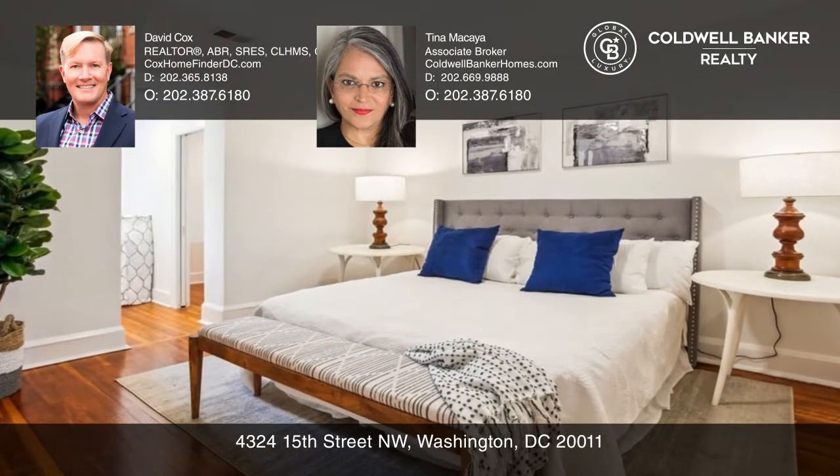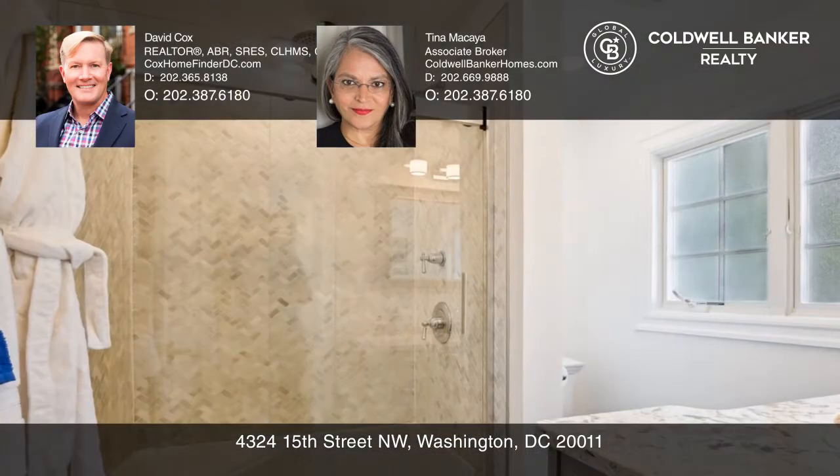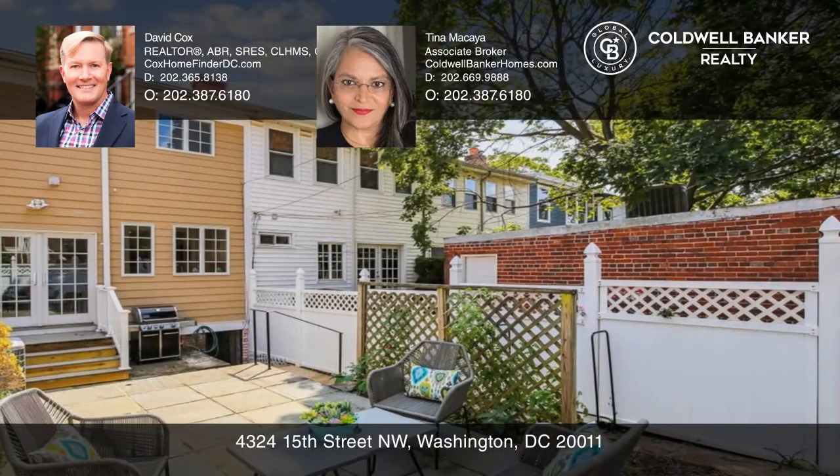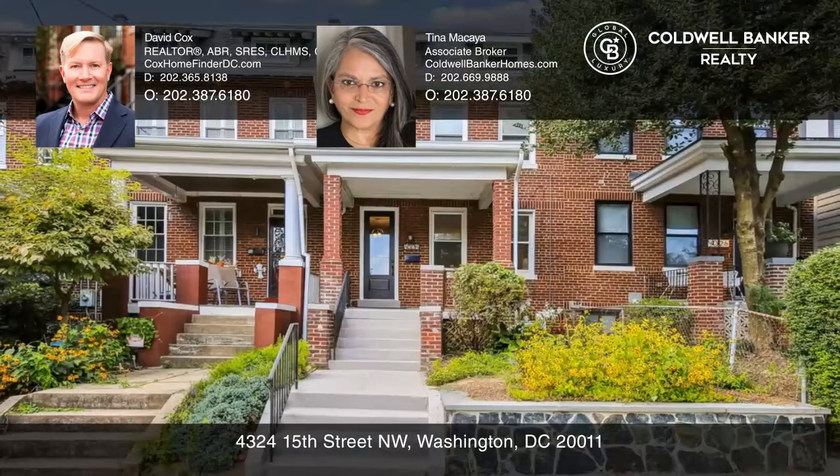The upper level boasts a fabulous primary bedroom ensuite. The finished lower level has a bathroom and access to the fully fenced backyard and flagstone patio. David Cox and Tina Makaja can tell you more.